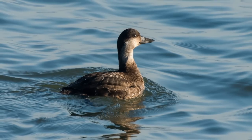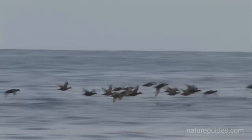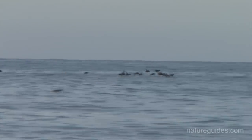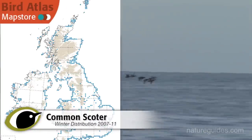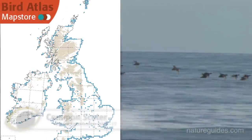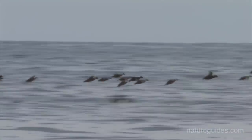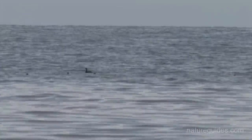Common Scoters breed across Ireland and Scandinavia, and it is these birds which winter off our coast. It is also believed that our breeding birds join them. Over 37,000 birds winter here, with flocks numbering over 1,000 found in several favoured places, such as in eastern Scotland and Carmarthen Bay. Some birds are likely to be found pretty much anywhere around the coast, with numbers highest where the mollusks they feed on are concentrated.